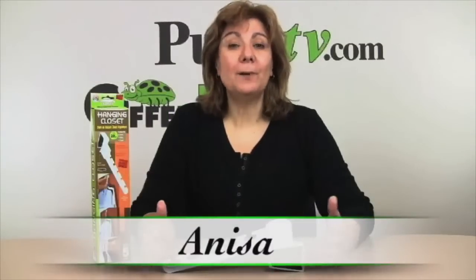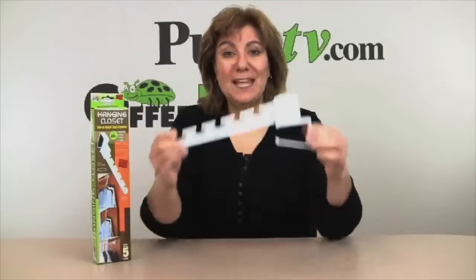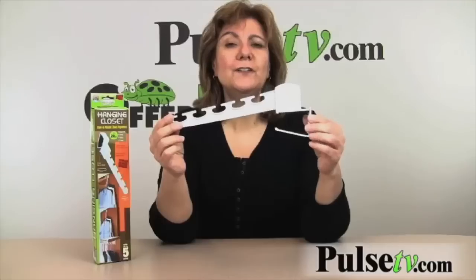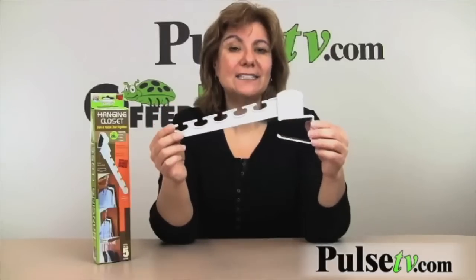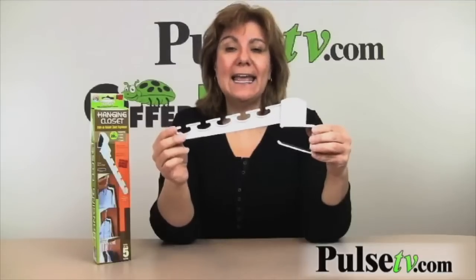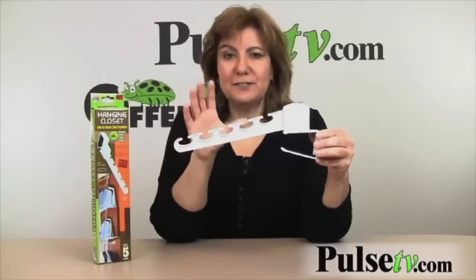Hi, it's Anissa from Offerbug and Pulse TV bringing you today's deal. Today we've got a weird-looking contraption but it's oh so useful. It's called the Hanging Closet and it'll turn any door into an instant closet. It is great for saving space.